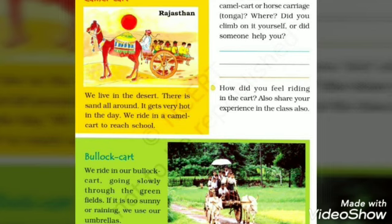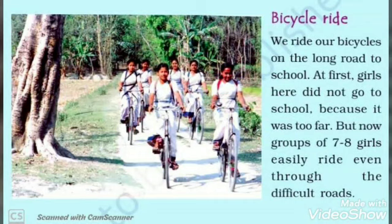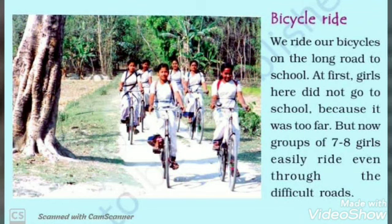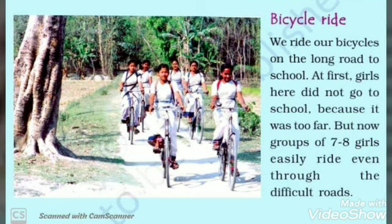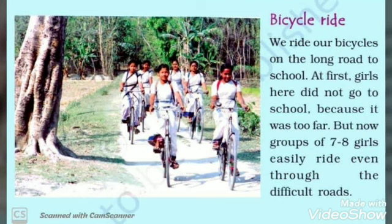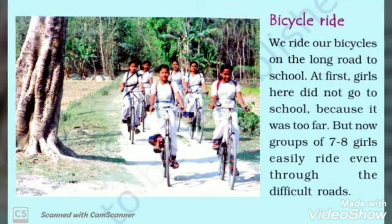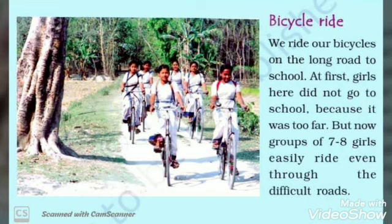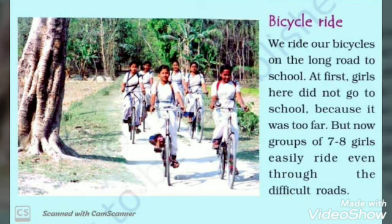The next way students go to school is bicycle ride. They ride their bicycles on the long road to school. At first, girls did not go to school because it was too far. But now, groups of 7 to 8 girls easily ride even through difficult roads and go to school with the help of bicycles.